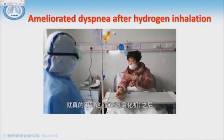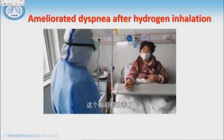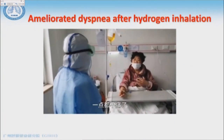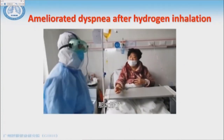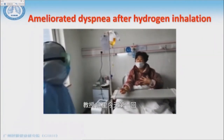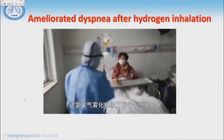This is the patient — I'll just show you one example. This is his oxygen saturation data, and there was no improvement initially. After using this hydrogen and oxygen mix, they felt much better in terms of dyspnea and respiratory exertion.